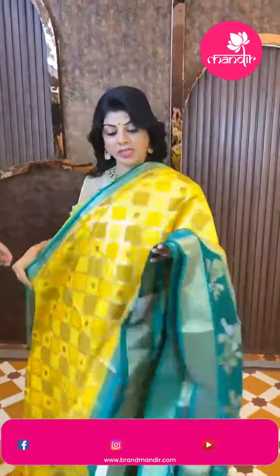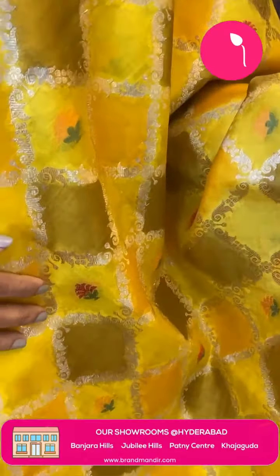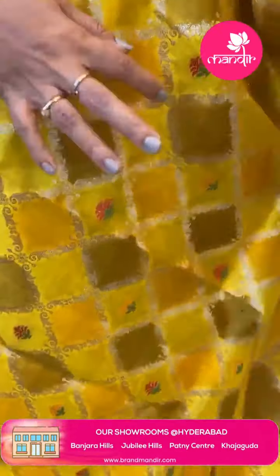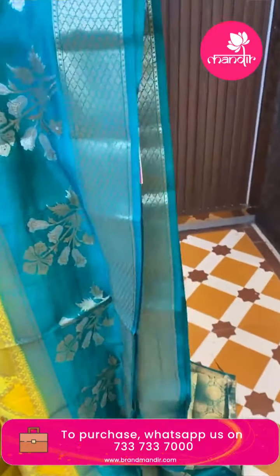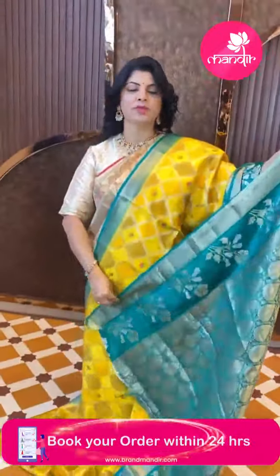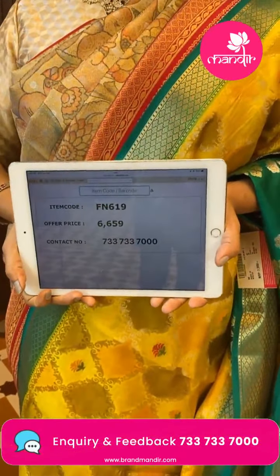Next saree — yellow and green Chiniya silk. Cross checks with floral vines and multi-color blocks like mango yellow and green. Meenakari floral butas. Border is contrast green color with plant butas, leaves, and florals, and diamond-shaped floral border. Pallu contrast with florals. Brocade blouse contrast with border. Saree pricing is 6659, code FN619.